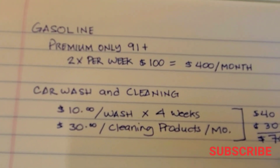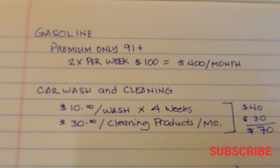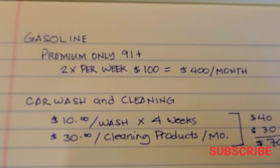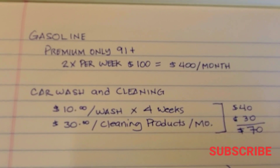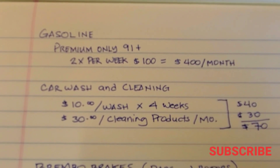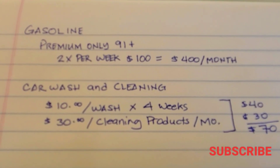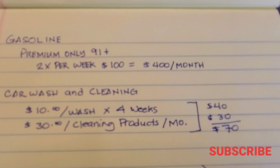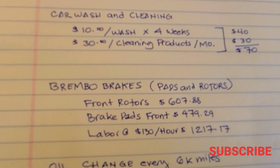Here's the paper calculation I promised you regarding the cost of daily driving the Jeep SRT. Gasoline takes premium only, 91 plus, about twice a week — that's roughly $100 a week, or $400 a month. Car wash and cleaning: the Jeep is white and Brembo brake dust is crazy, so you need to wash it about once a week. Using Maguire's cleaning products — quick detailers, waxes, interior cleaners — that's about $70 per month on cleaning products alone.